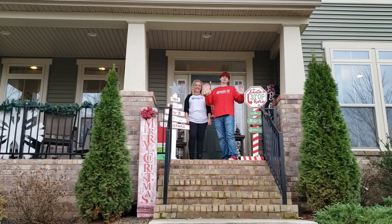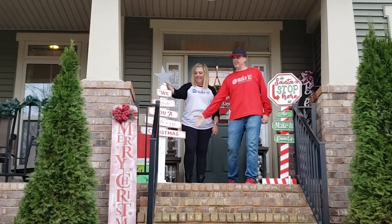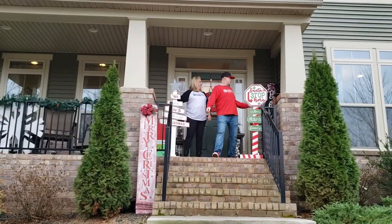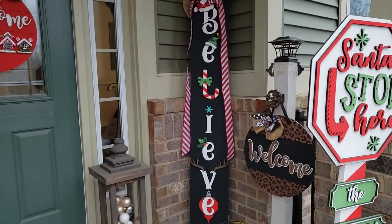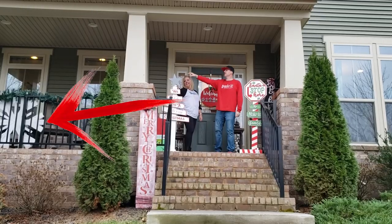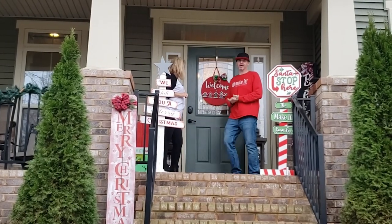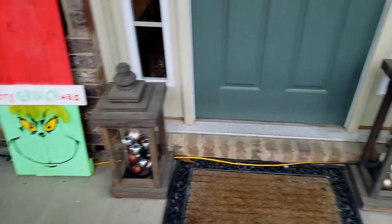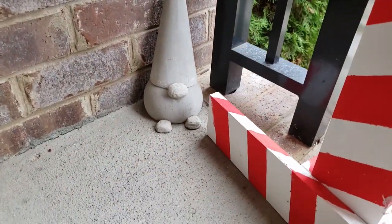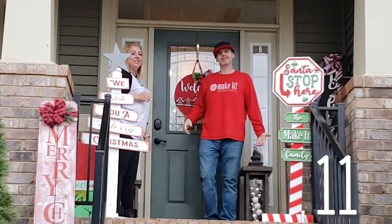Let's start with the front porch. We made the Santa stop here. We made the interchangeable front porch post. We have the Christmas sign — it's double-sided. We have a porch post, the snowflake, the Grinch behind Kim, the door hanger, and our two lanterns. And you can't see the little cement gnome down there — the tiny little gnome. What number are we at already? There's so much more.